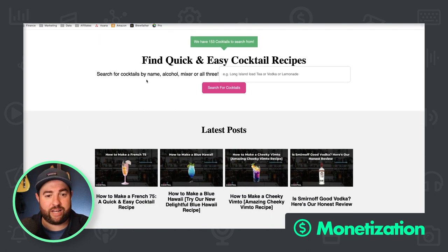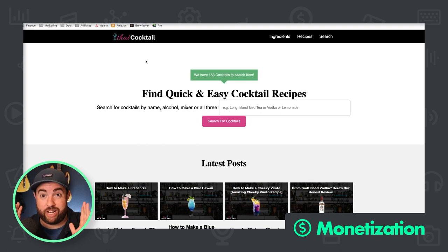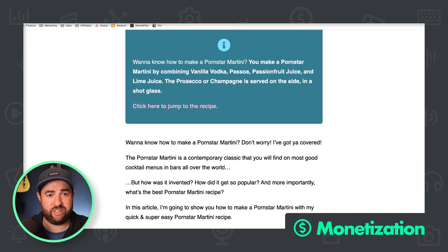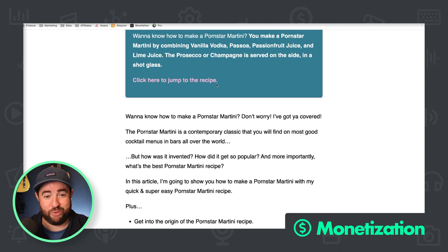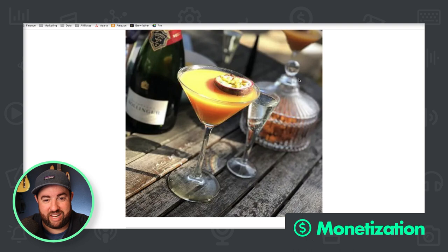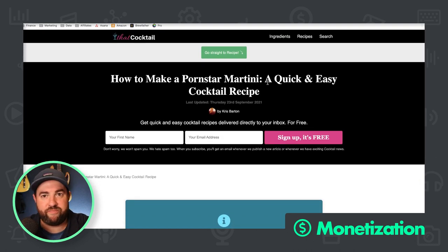Let's take a look at how to make money. They sent me their best post: 'How to Make a Porn Star Martini — A Quick and Easy Cocktail Recipe.' It combines vanilla vodka, lime juice, Passoa, and passion fruit juice. Let's just look at the post itself.